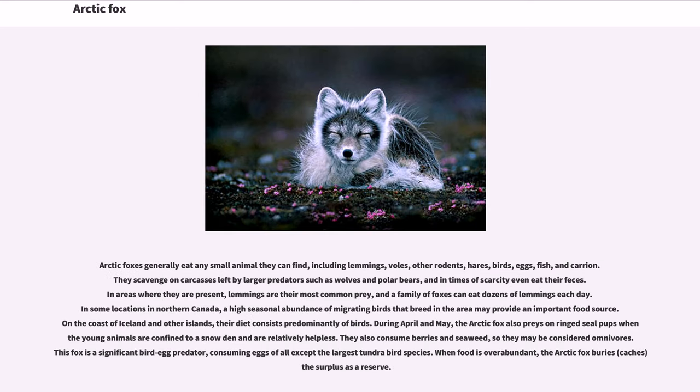Arctic foxes generally eat any small animal they can find, including lemmings, voles, other rodents, hares, birds, eggs, fish, and carrion. They scavenge on carcasses left by larger predators such as wolves and polar bears, and in times of scarcity even eat their feces. In areas where they are present, lemmings are their most common prey, and a family of foxes can eat dozens of lemmings each day.